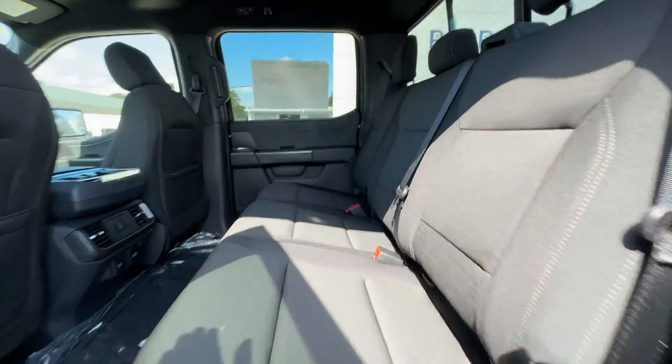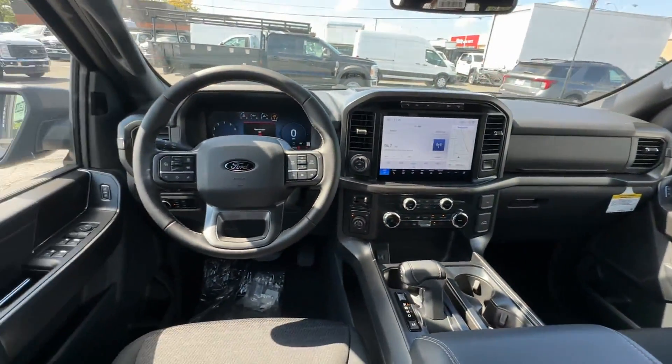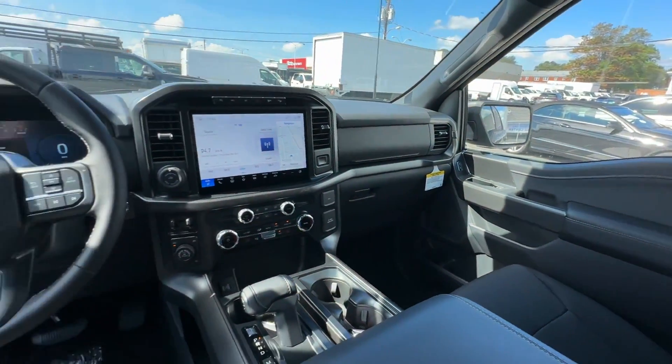2024 Ford F-150. This pickup truck offers two full rows of seating for premium comfort. It strikes the perfect balance of fun and function while offering Lane Keeping Assist and Lane Departure Warning.